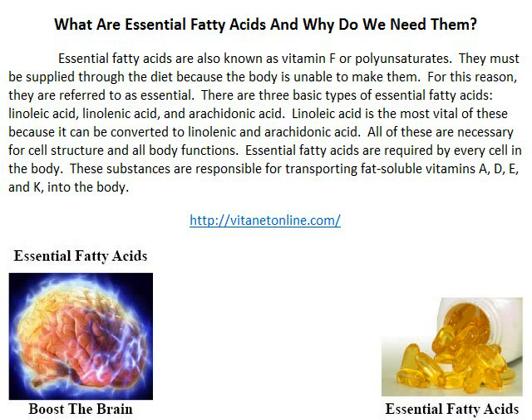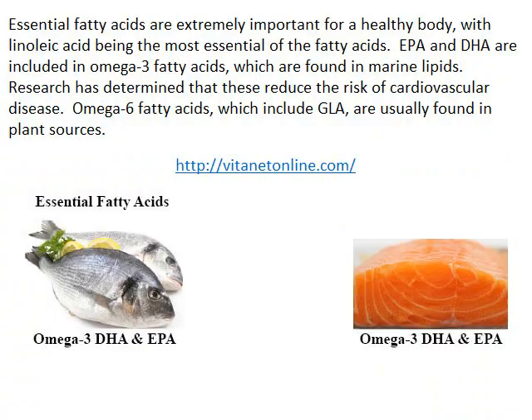Essential fatty acids are required by every cell in the body. They are responsible for transporting fat-soluble vitamins A, D, E, and K into the body.